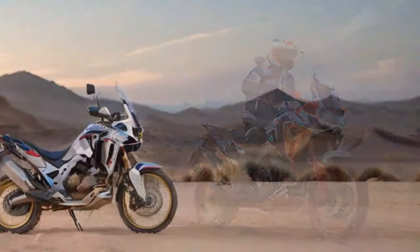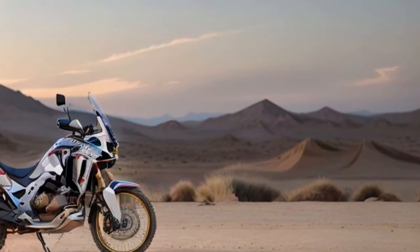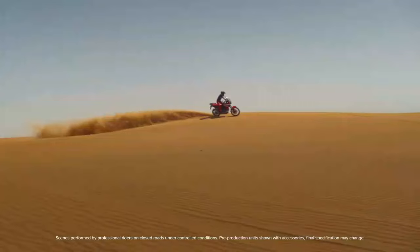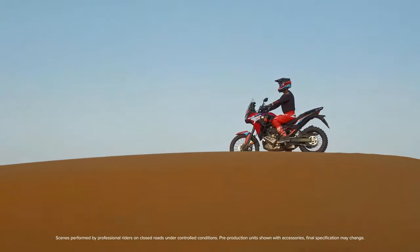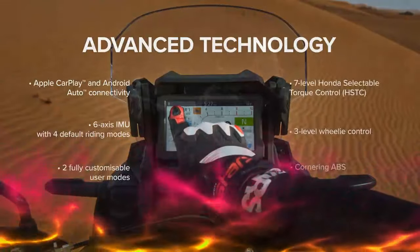This comparison made it clear that we could customize our base model Africa Twin and still come out ahead financially against most competitors. Plus it's packed with value for the price. It features Showa suspension with manual adjustability front and rear, cornering ABS that can be disabled at the rear, and tubeless spoke wheels with a 21-inch front and 18-inch rear setup.